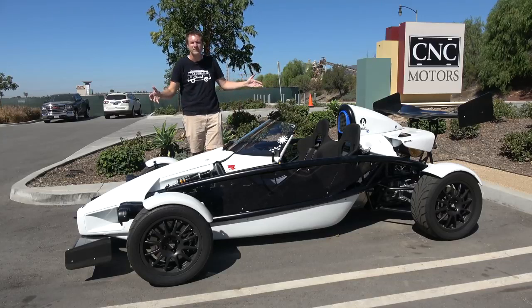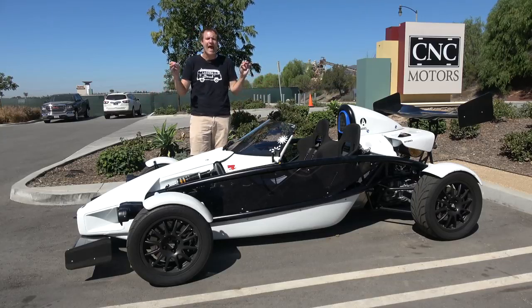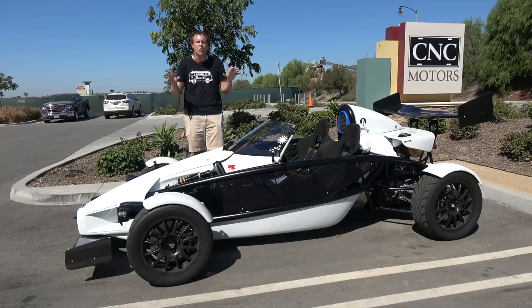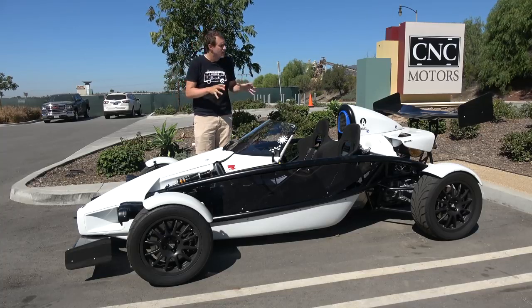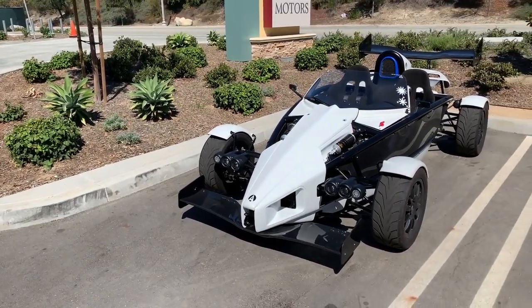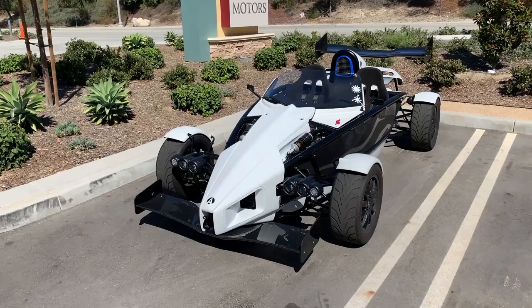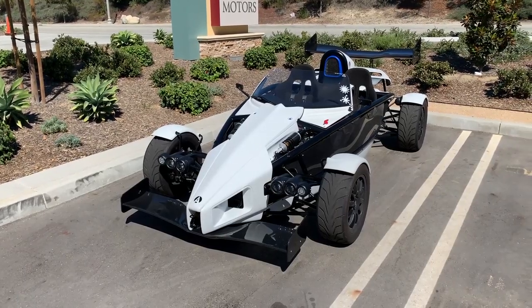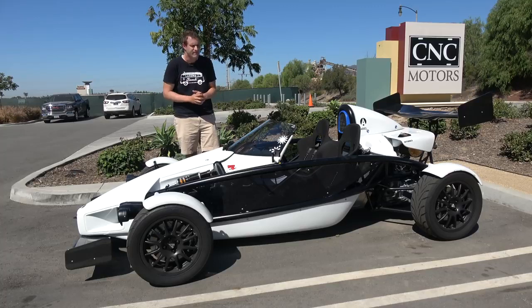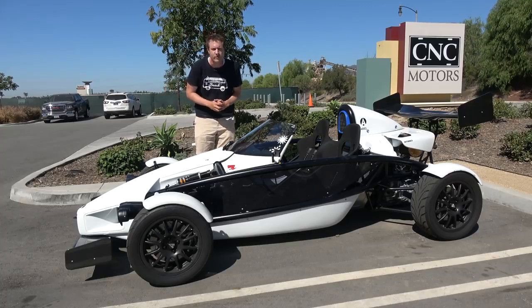This is a 2016 Ariel Atom, and it is undoubtedly one of the most ridiculous road cars you can buy. When you look at it, it doesn't look like a road car — it looks like a race car, or maybe a big go-kart, the big brother of something you would drive at one of those indoor go-karting places where one guy goes every weekend and takes it way too seriously.